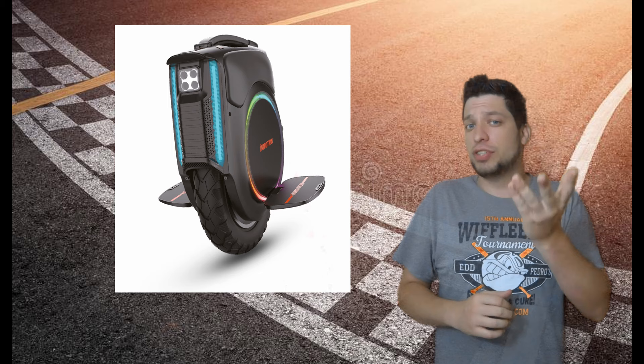Thank you so much for watching. I hope this helps someone out there make a purchase decision on their new electric unicycle. Until next time, be sure to like the video, subscribe to the channel, leave a comment, and ride safe out there. Catch you next time.